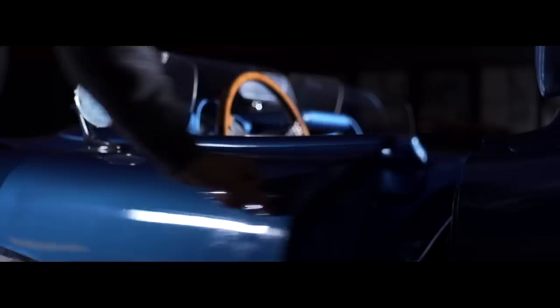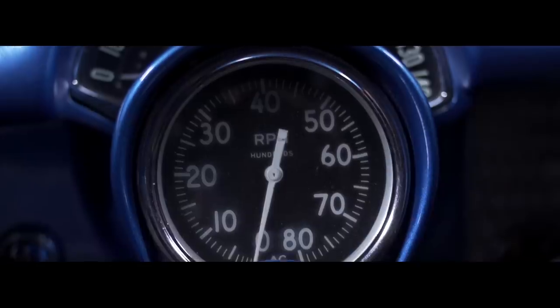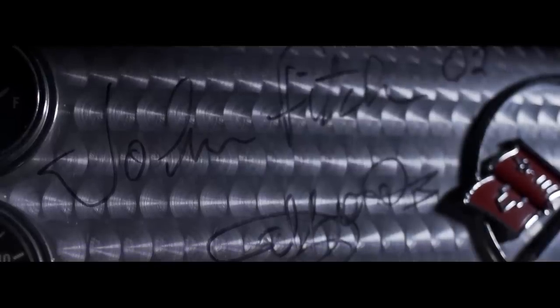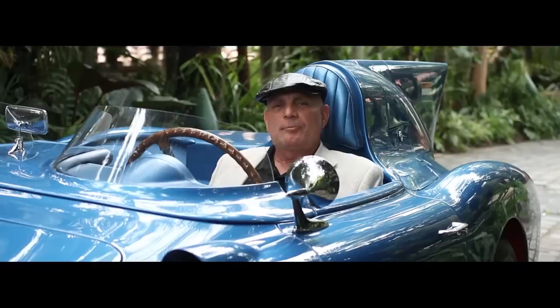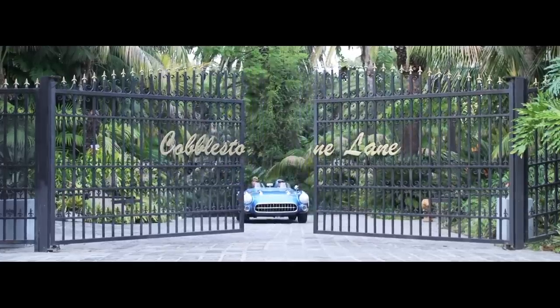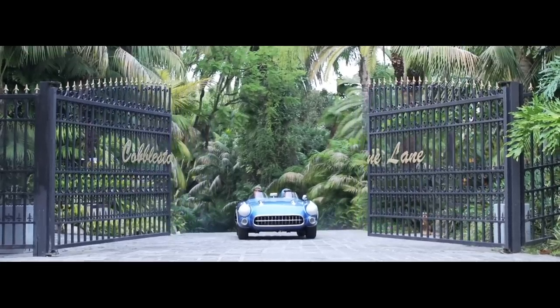When you speak about rare Corvettes, the SR2 has to come to mind. One of two ever built — none ever sold publicly. What could this car potentially be worth? Look at its peers. The Sebring racers launched Chevrolet and General Motors into factory-sponsored racing. Here we are today with the SR2 — one of two.